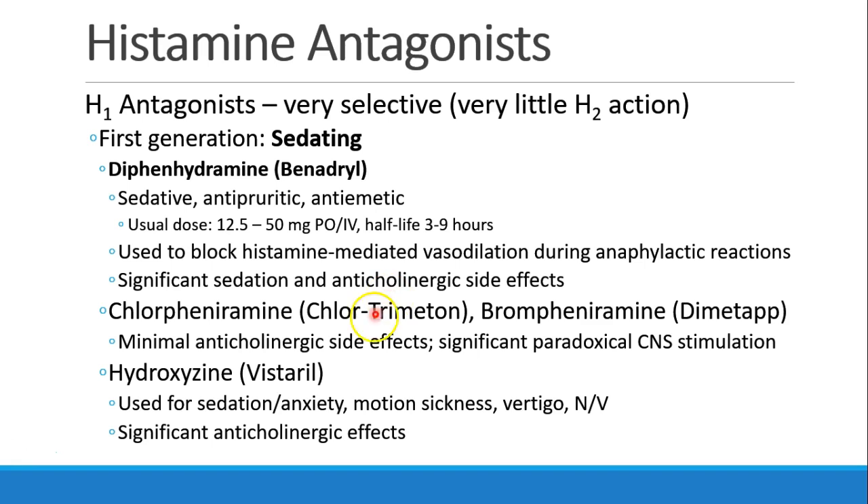A few other first-generation drugs you might be familiar with are chlorpheniramine, or Chlortrimeton, and brompheniramine, or Dimetapp. They tend to have less anticholinergic side effects and can even have some paradoxical CNS stimulation. Also hydroxyzine, or Vistaril, which is used for sedation or anxiety, as well as motion sickness, vertigo, nausea, and vomiting. It has quite a lot of anticholinergic effects.